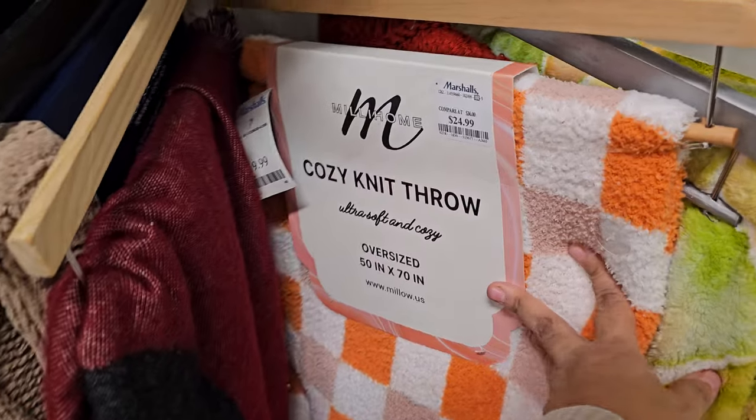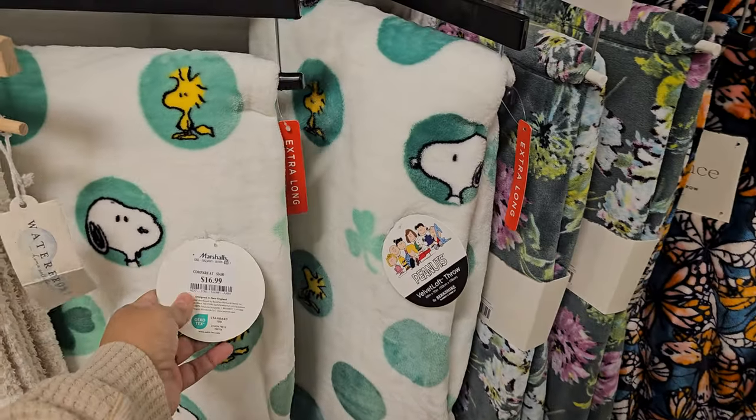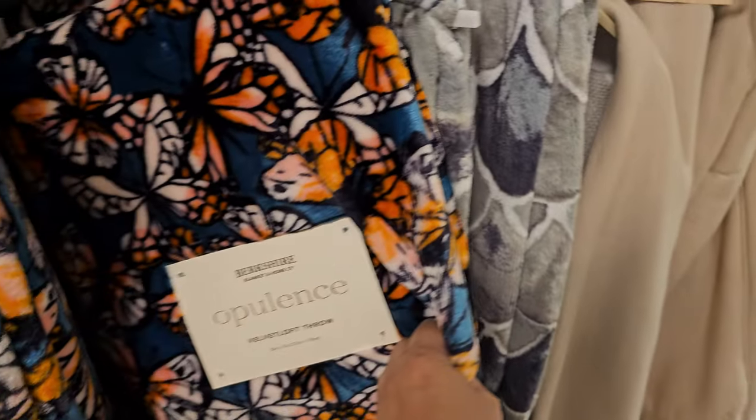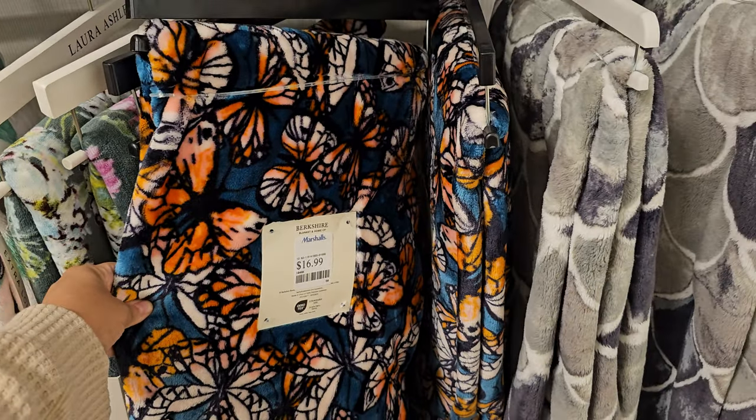These towels are actually cute — $9 for the checkered ones, and these are also $9. More checkered ones for $25. There's a Snoopy and Woodstock set for $17.